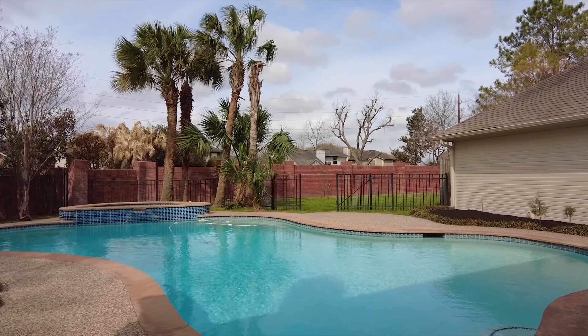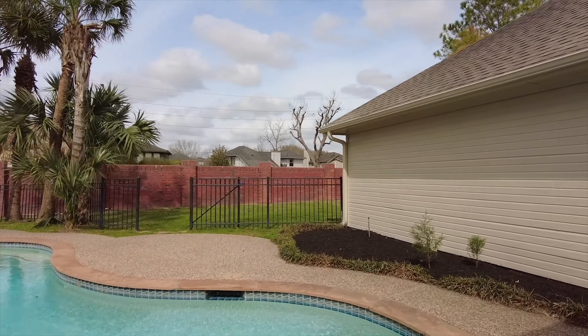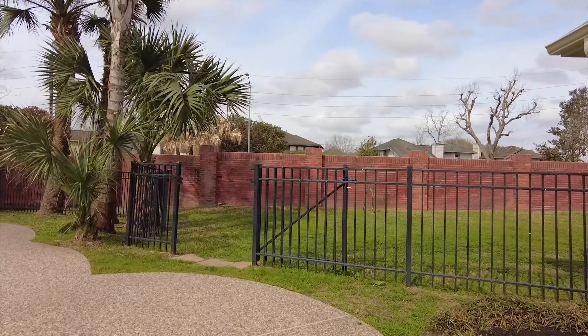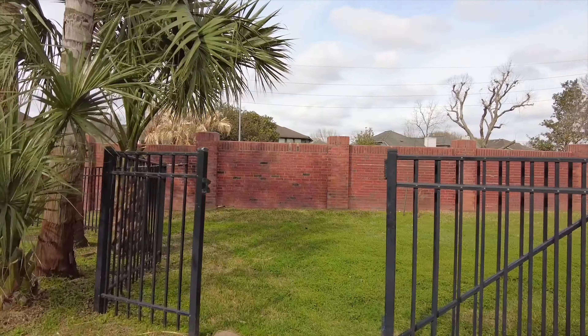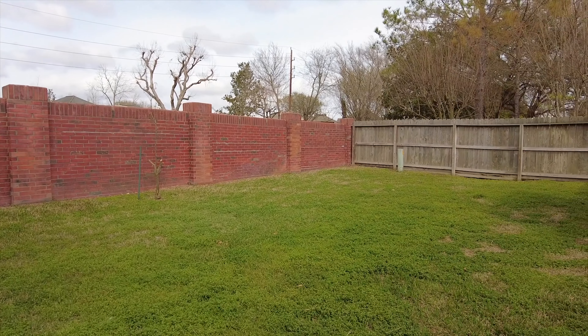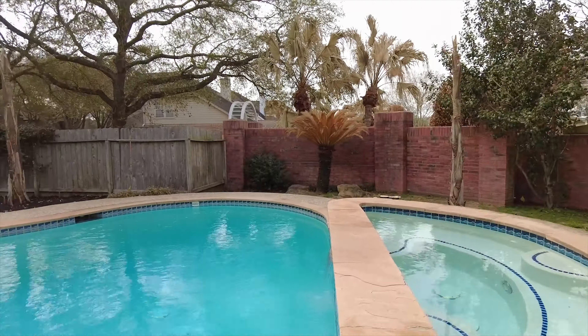Make this home in Sugar Land the one you and your family call forever. On an 1,100 square foot corner lot, with a private backyard oasis, a detached garage, and plenty of green space, you have finally found home.